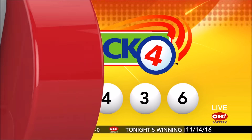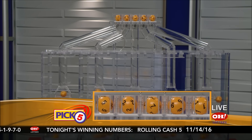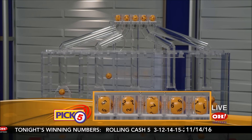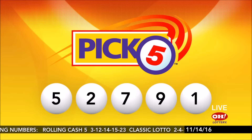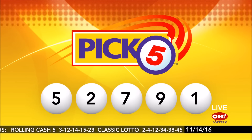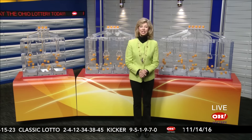And on we go to winning Pick 5. Tonight's winning Pick 5 numbers are 5, 2, 7, 9, 1. Again, tonight's winning Pick 5 numbers are 5, 2, 7, 9, 1.